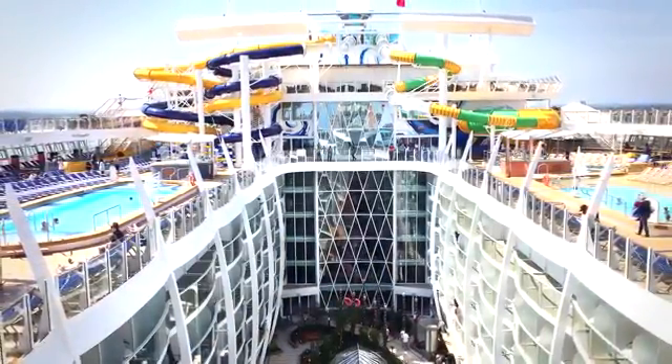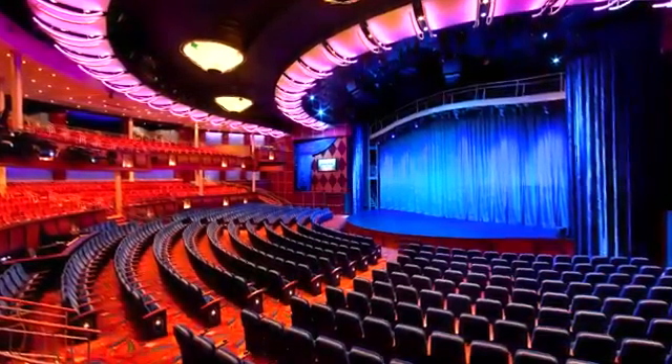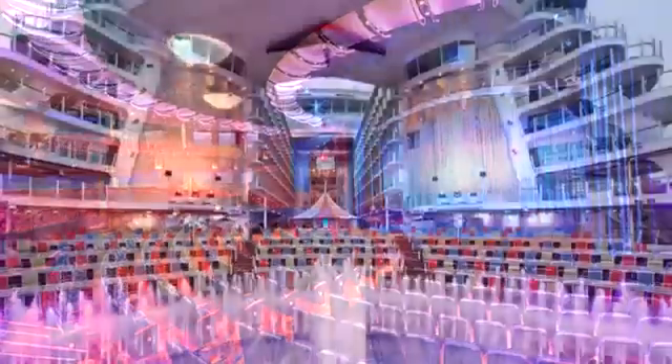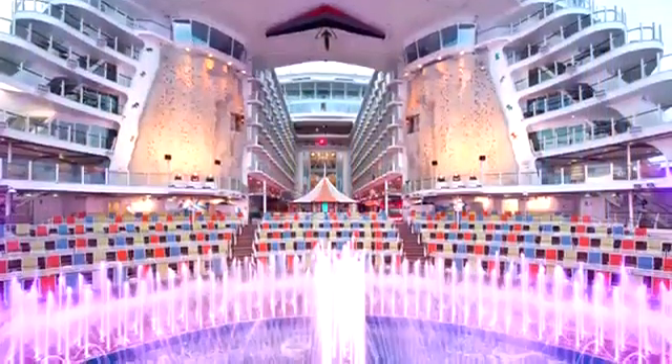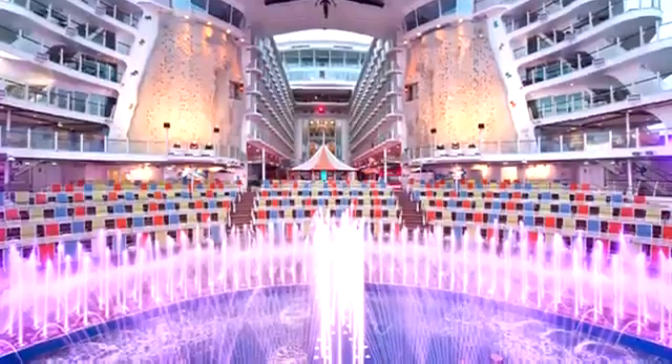This floating colossus has 16 decks and can carry 6,360 passengers. It features 2,500 state rooms, 20 restaurants, 23 swimming pools, a central park, robot bartenders, and 2,100 crew members. It really is a floating city.